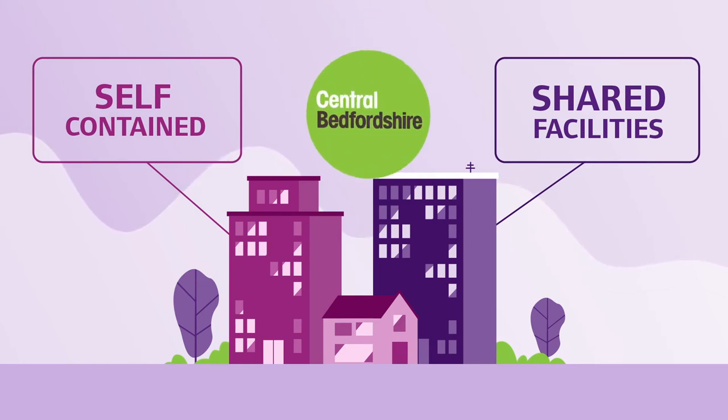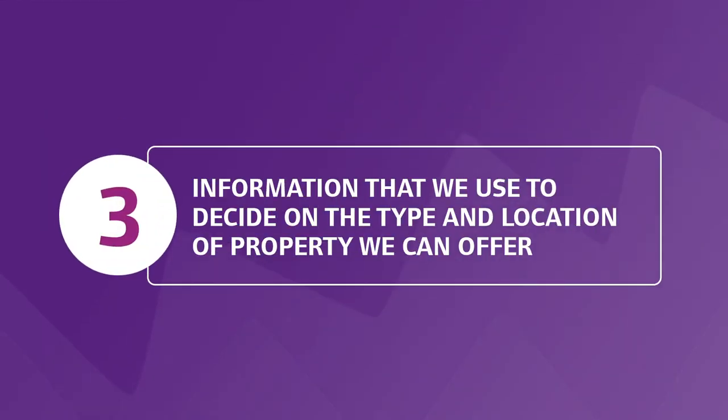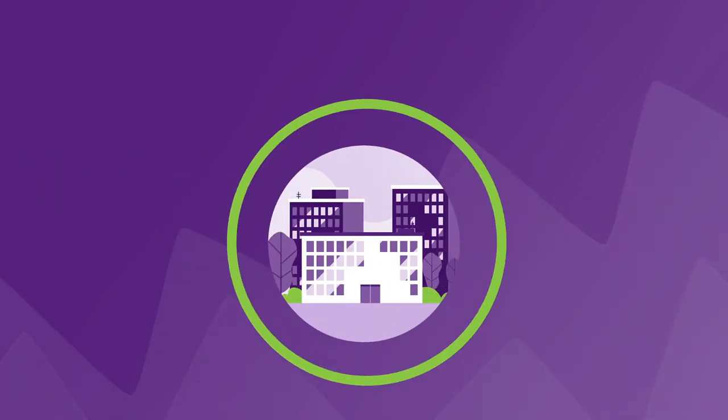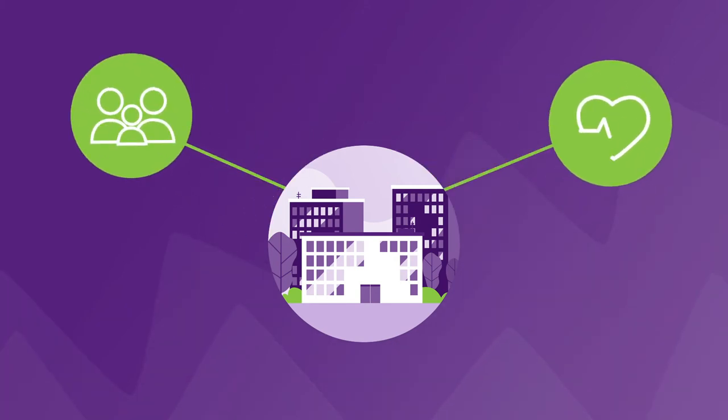The council will help to arrange this accommodation for you. The third point covers the information that we use to decide on what type and location of property we can offer. Before we can offer you a property, we carry out a suitability assessment. This means that we will ask you for information like family size, health and mobility issues.